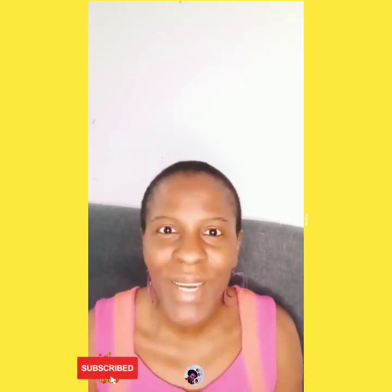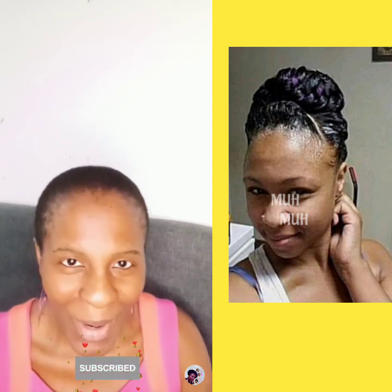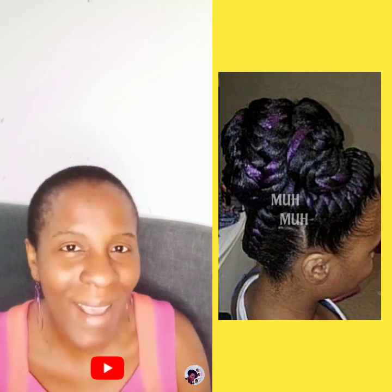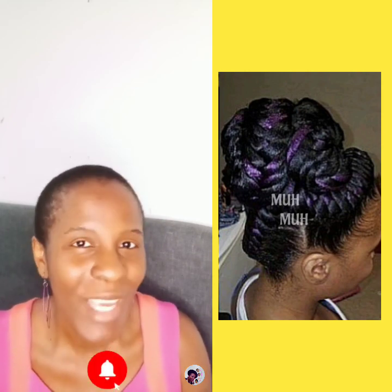Goddess braid hairstyles have been in existence for years — generations to generations — because of the beautiful patterns of it, and that's the reason it's trending to date. It is also good for you to know the different styles you can do with it.